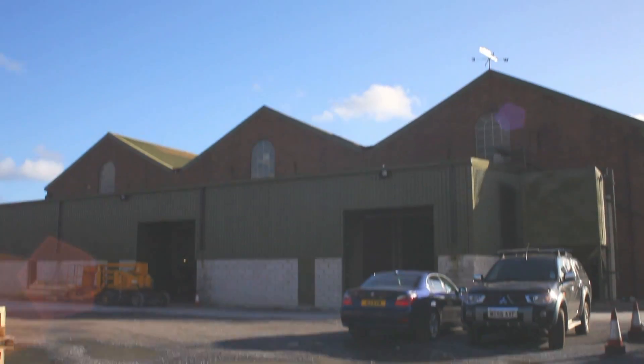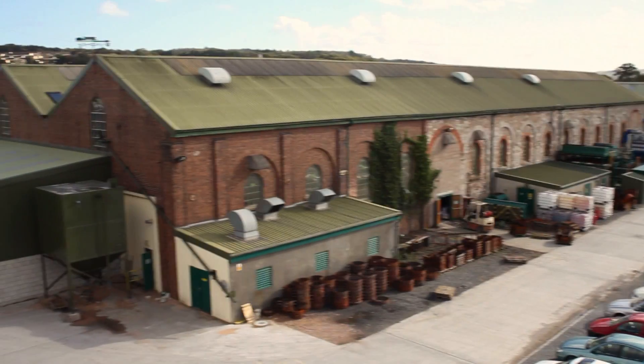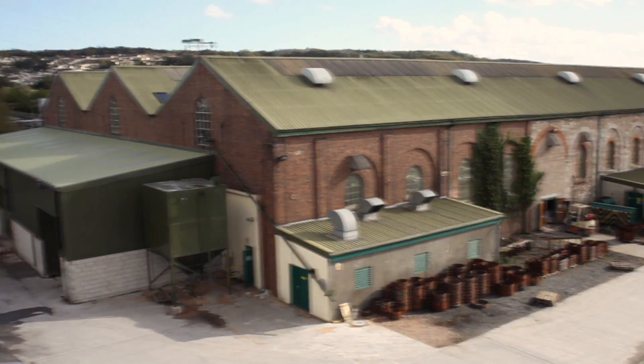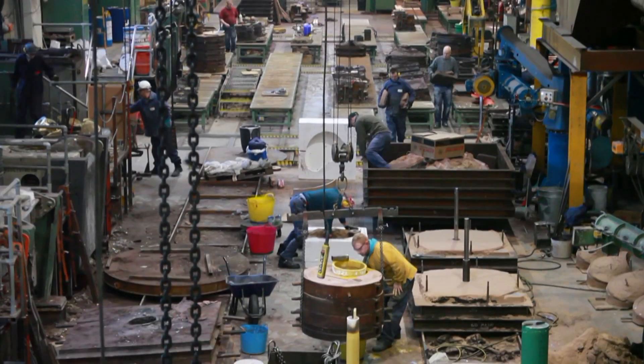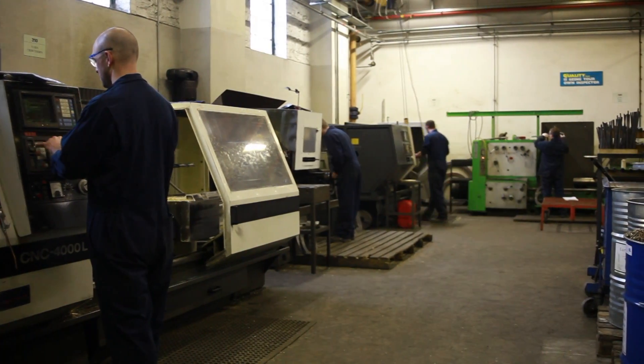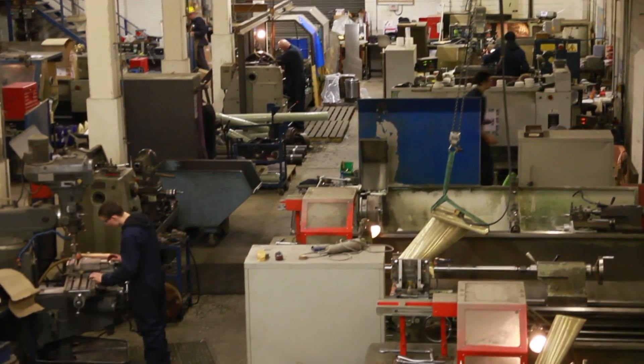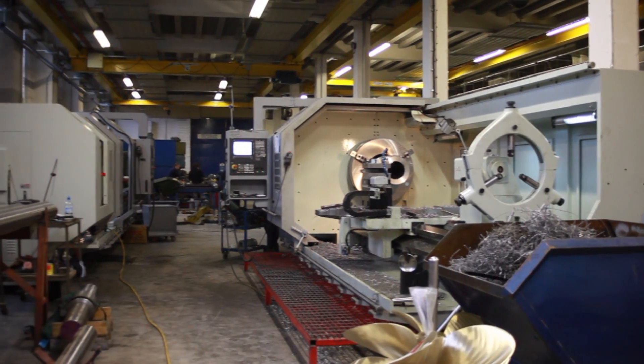At Teenbridge, the whole process is kept under one roof. The building, fittingly built by the great engineer Isambard Kingdom Brunel, houses design and sales offices, pattern making facilities, a foundry, machining and finishing shops, and inspection and dispatch departments, all covering 6,200 square metres of floor space with plans for further expansion.